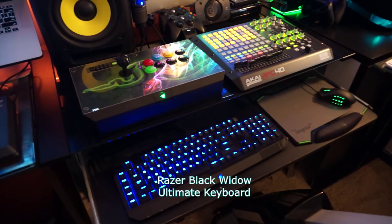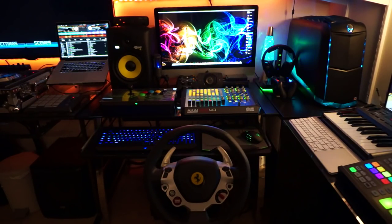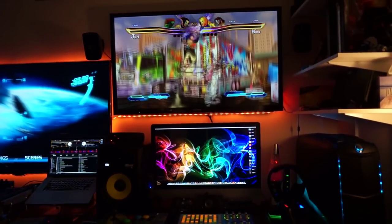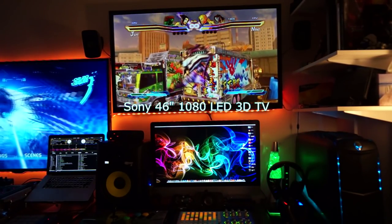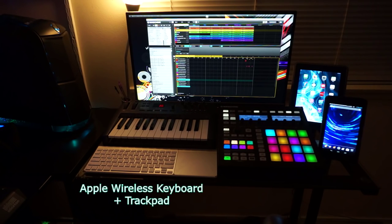He also has the Razer BlackWidow Chroma — one of the first ones because it's blue — the Razer Naga Mouse, the Razer Atrox Fight Stick, and another DJ pad up there. Then there's the 27-inch iMac, an Alienware, and next to his 55-inch TV is a 46-inch 1080p LED 3D TV. So two massive 3D TVs in his room. This guy has got it all, and since he was one of the first ones, I wanted to give him a special shout-out for inspiring me.